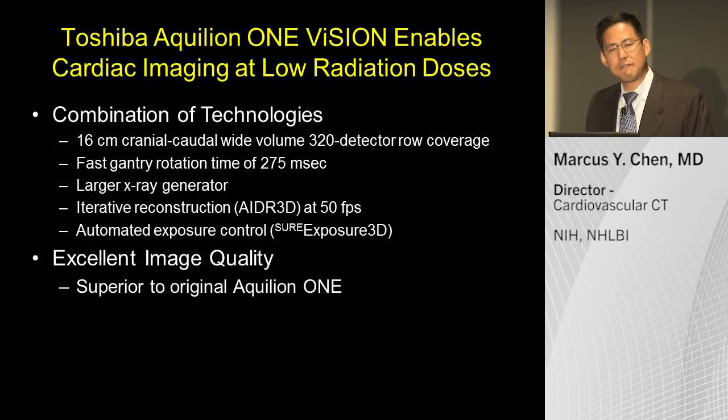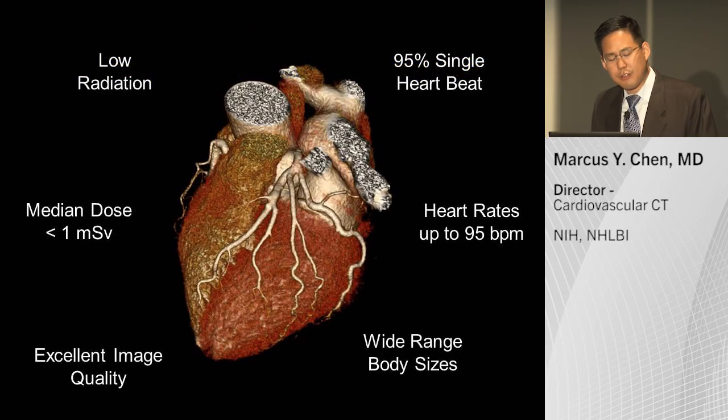Overall, the Toshiba Aquillion One Vision platform enables cardiac imaging at very low radiation doses. This is due to a combination of technologies: the wide volume 320-detector system, the fast gantry rotation time of 275 milliseconds, the larger X-ray generator enabling more imaging at 100 kV, iterative reconstruction with recons at 50 frames per second, and automatic exposure control. Our median dose is less than one millisievert, 95% of scans are done in a single heartbeat, we've scanned heart rates up to 95 over a wide range of body sizes, and we have had excellent image quality overall.